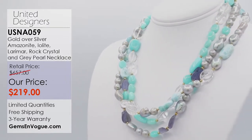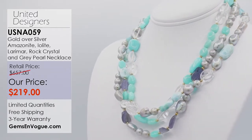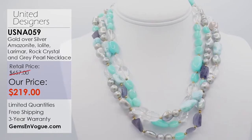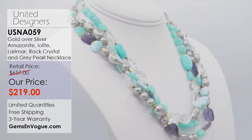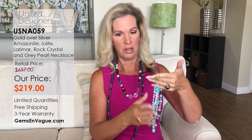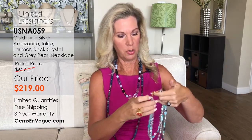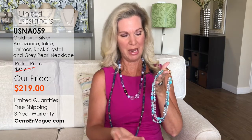Look at the premium pearls — quite large, some exceeding 10 millimeters, the silver variety, all freshwater cultured. This was actually a difficult piece to put together, but we did it. The amazonite, the larimar from the Dominican Republic, the beautiful pearls — three strands with a gorgeous closure, and designer items right here during this amazing show.